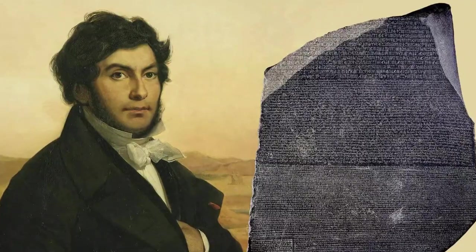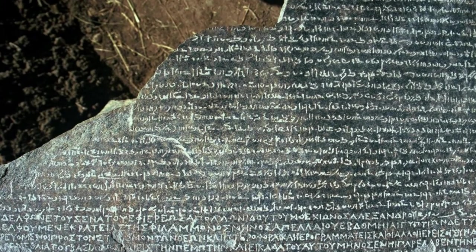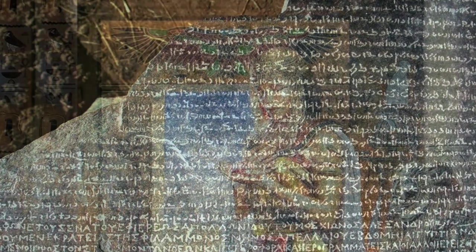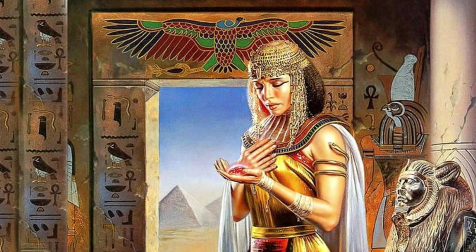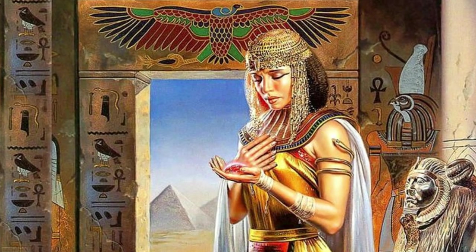As we move forward, the story of the Rosetta Stone is far from over. It remains a living testament to our collective heritage, inviting us to explore the complexities of history, ownership, and identity. How we respond to these challenges will shape not only the legacy of the Rosetta Stone, but also our understanding of what it means to share and preserve the mosaic of human history.